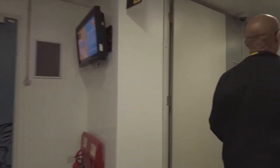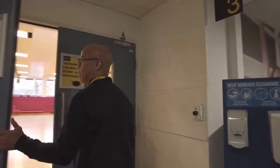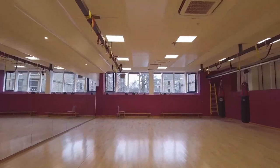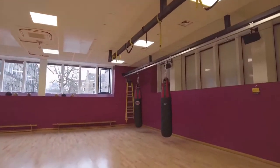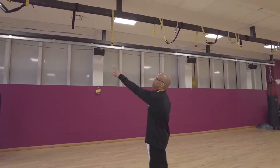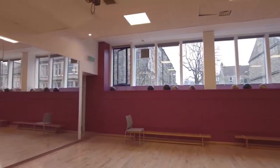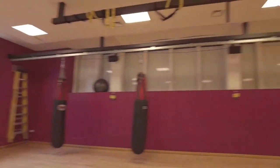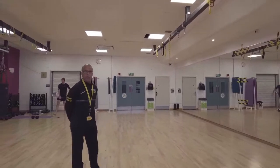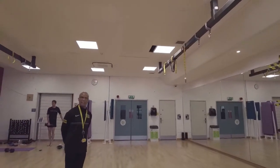Taking a right turn, we'll go into studio three — one of our larger studios. A few things to point out: there are three heavy bags in studio three, and if you look up at the ceiling you can see it's configured for TRX straps — approximately 20 TRX strap fittings. There's a sliding door containing kettlebells. Kettlebell classes, yoga, pilates, high intensity interval training, and other small group classes are held in this space.